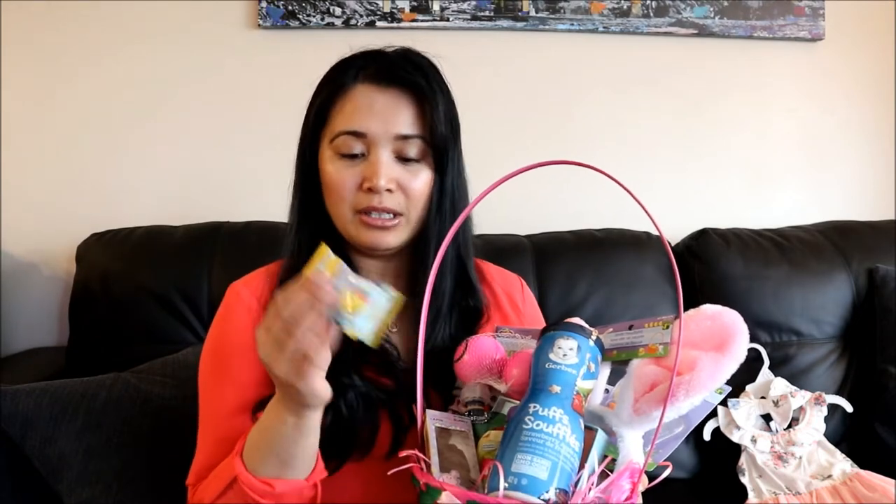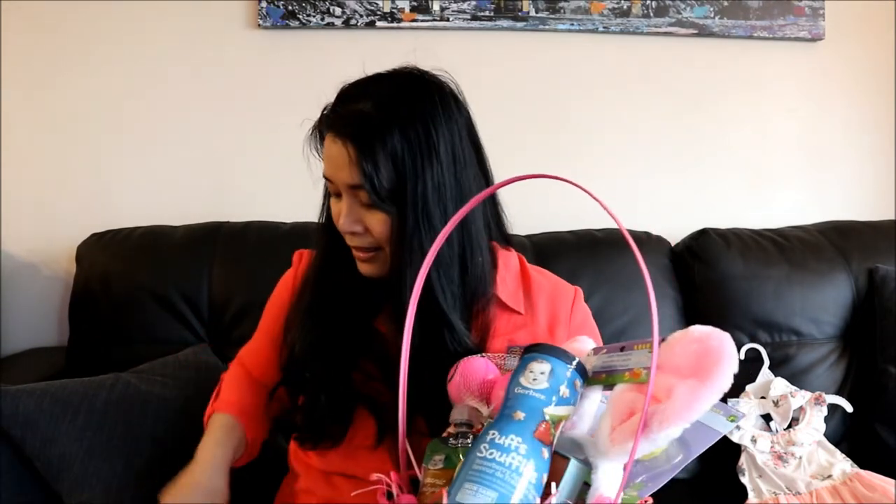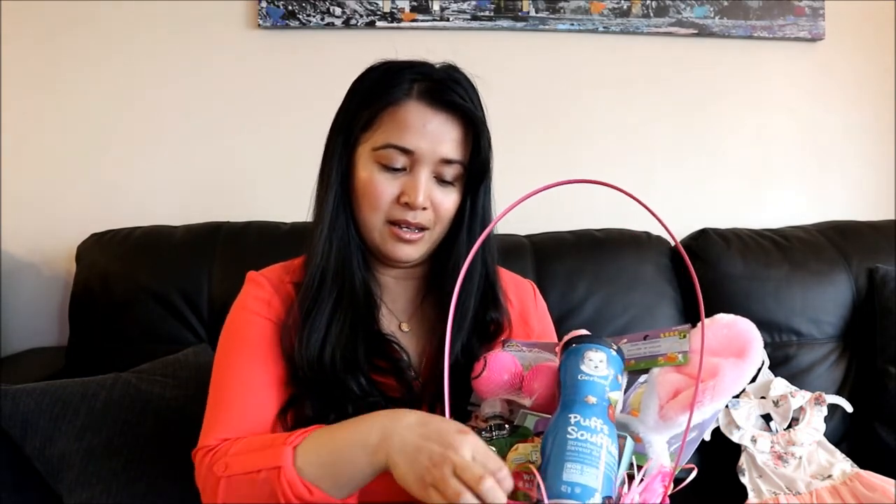I'll just slowly take everything out. First to start off with, I actually included a couple of candies, but I only did it because in her cousin's Easter baskets I put quite a bit of chocolate and candy, and I just wanted her to have a few of the similar things, but she's not actually going to eat it. So I included some gummies, a chocolate bunny, and a couple of chocolate eggs — it's just there so it's similar to her cousins.